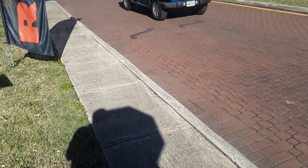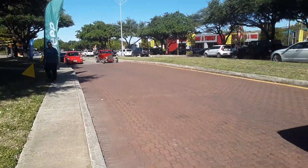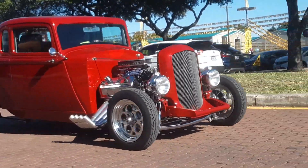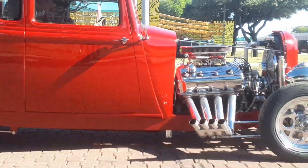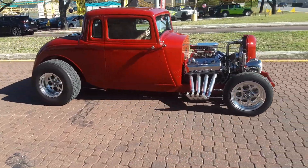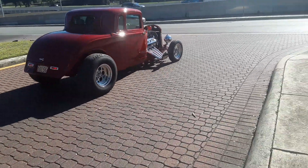Yep, here comes the real deal right here. Babe, I'm walking all the way up to it. 426 Hemi. What's that? You get to see a Hemi in action.